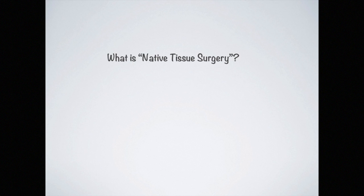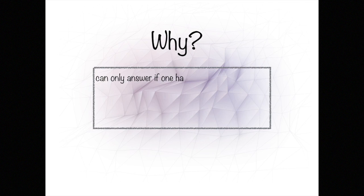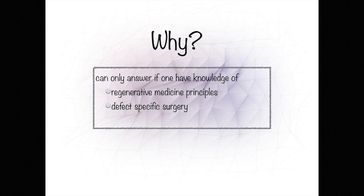The all-important question in 2016 is what is meant by native tissue surgery. The utilization of native tissue demands that it be treated with respect. The surgery must follow the basic surgical principles as outlined by Halstead in his Tenets. The whys can only be answered if one has proper knowledge of these principles, and this lecture is going to be all about those.